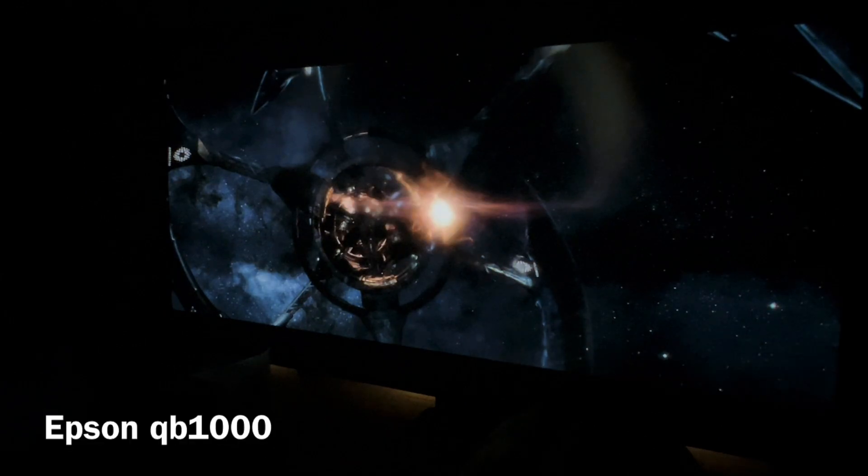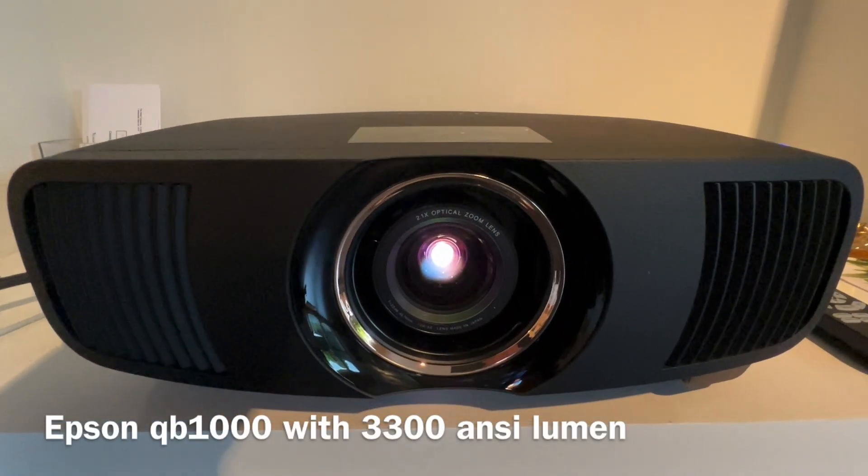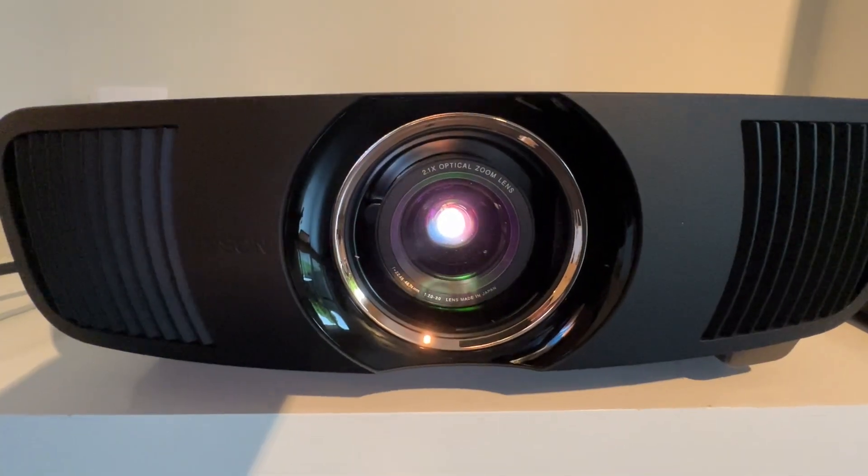This means that the EH-QB1000 can deliver even deeper blacks and better detail in darker scenes, especially noticeable in movies and series with a lot of shadow detail.